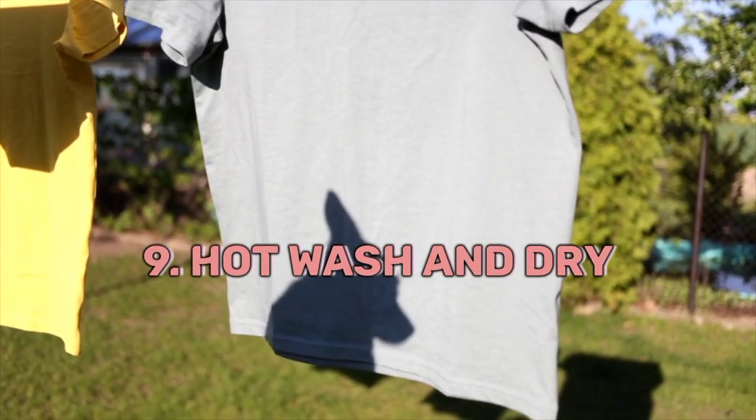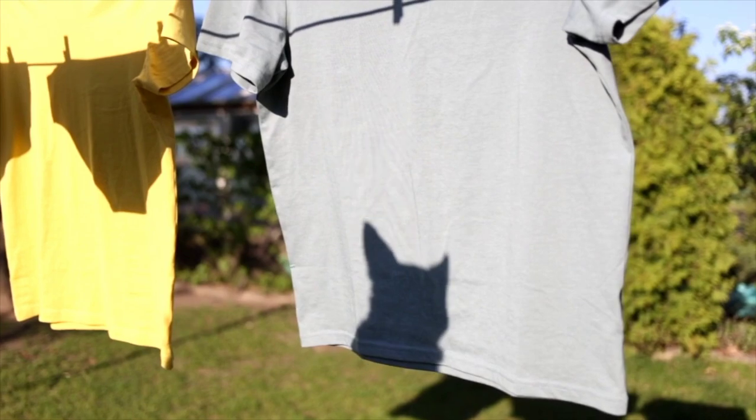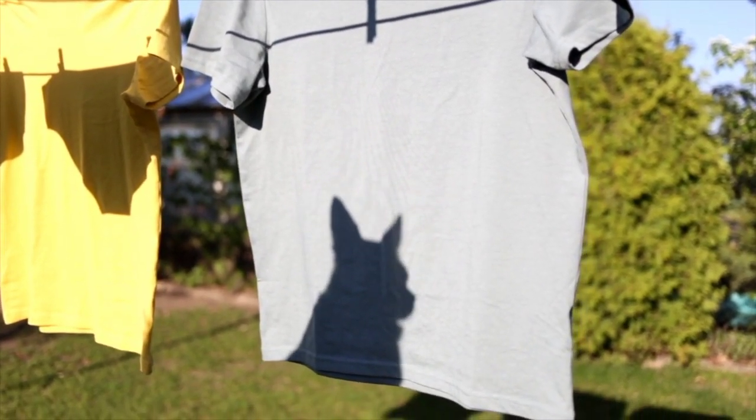9. Hot Wash and Dry: Regularly wash and dry your bedding, curtains, and clothing on high heat, as it kills bed bugs and their eggs.